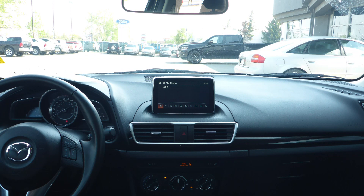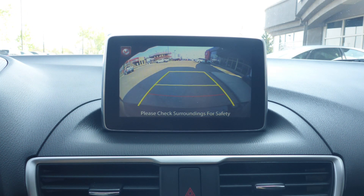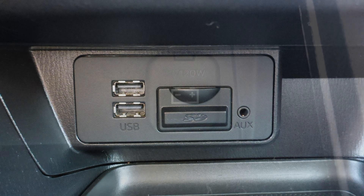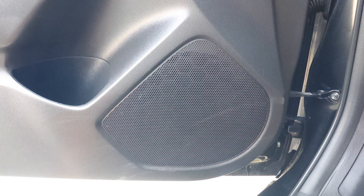A media center with AM and FM radio, a hands-free communication system with Bluetooth, a rear backup camera, an MP3 input jack, a USB port, a 12-volt power outlet, and 6 speakers.